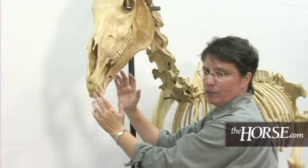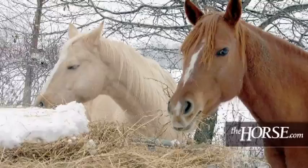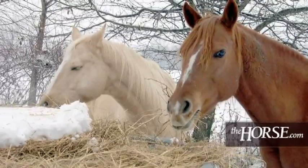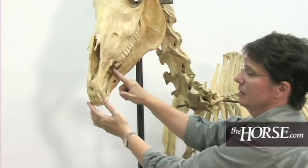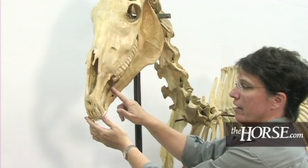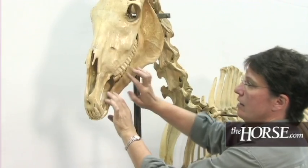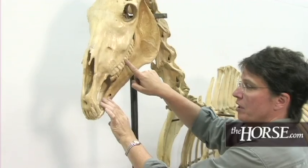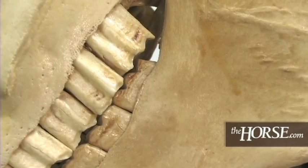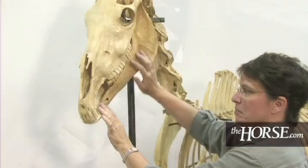Horses have the same types of teeth that people have. They have incisors, which are used for grasping hay and forage. Then we have this gap where there are no teeth. Many horses will have one canine tooth on the upper and the lower arcade — this particular skeleton does not have canine teeth. Then there are two, three premolars, and then one, two, three molars on the maxillary side and on the mandibular side.